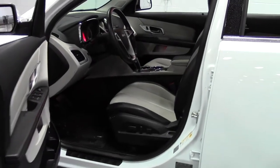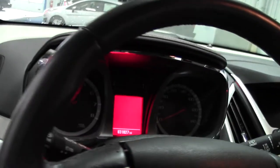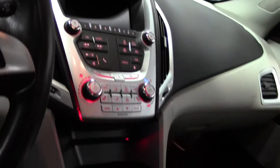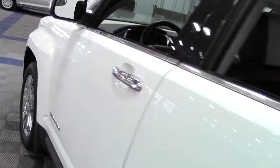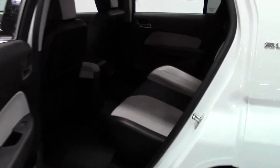Leather seats. Beautiful color scheme. And then back here, lots of room.